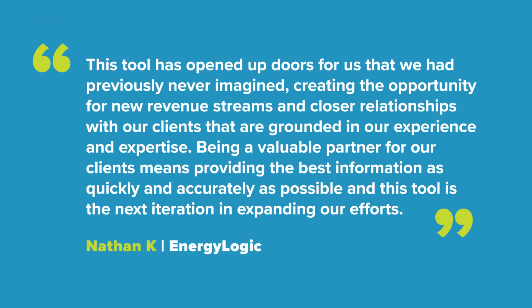But don't take our word for it. Nathan Kay from EnergyLogic says, "This tool has opened doors for us, creating exciting new revenue opportunities."